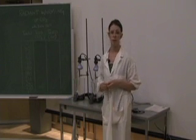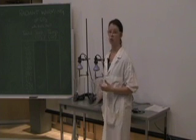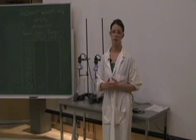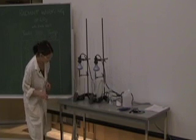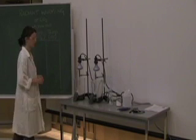Before we begin, it's important to know what the initial temperature of the system is. So we're going to use our digital thermometers to figure out what the temperature of each of the beakers is. The experimental beaker is 24.9 degrees Celsius and the control beaker is 24.2 degrees Celsius.